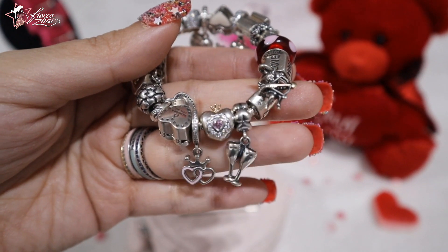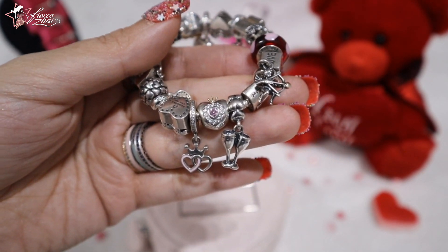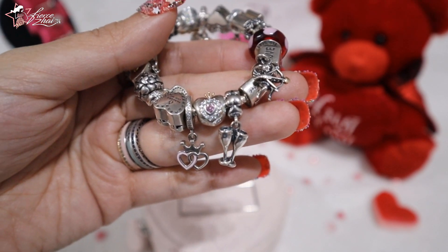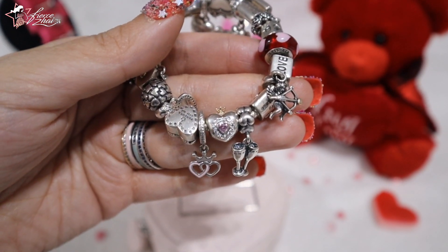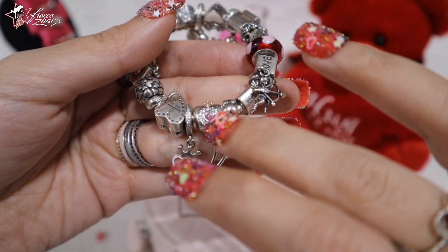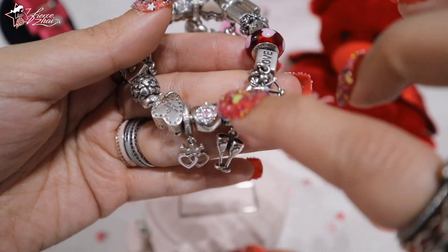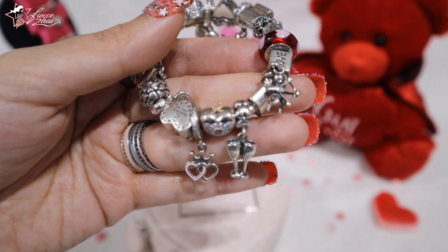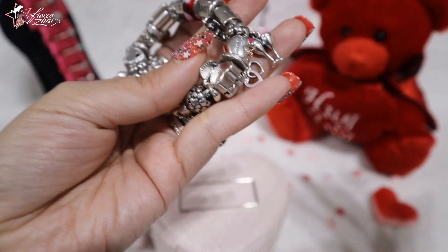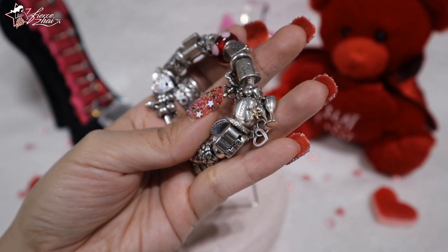Another special reminder from my friends is this charm. I added it because on Valentine's Day we want to be treated like a princess and be spoiled a little bit. I love this one because it's a heart shape with a pink cubic zirconia heart in the middle surrounded by clear CZ, and on top is a 14k gold crown. At the back, engraved on it, is 'Princess.' I love it so much.